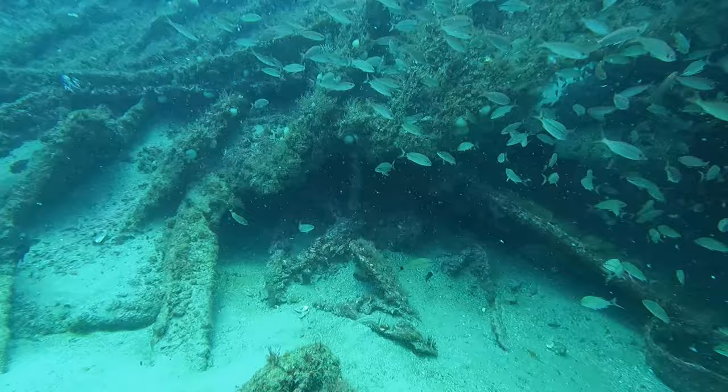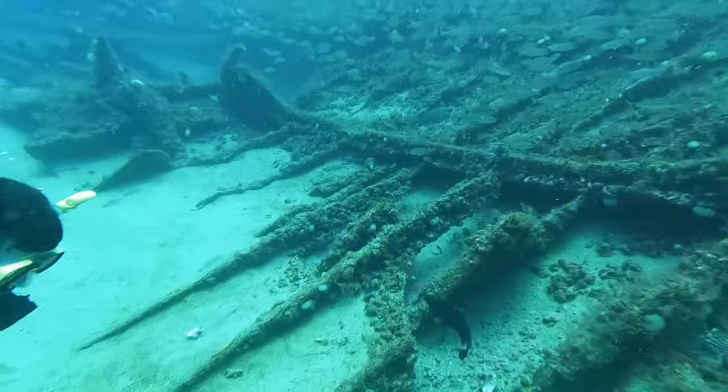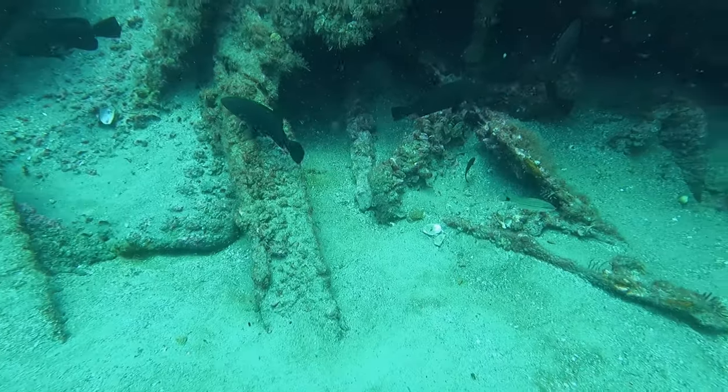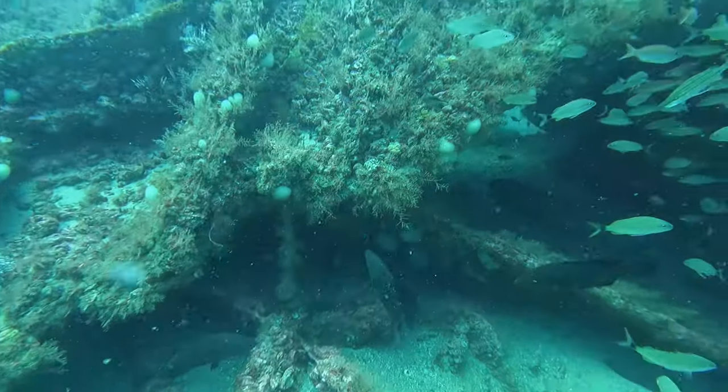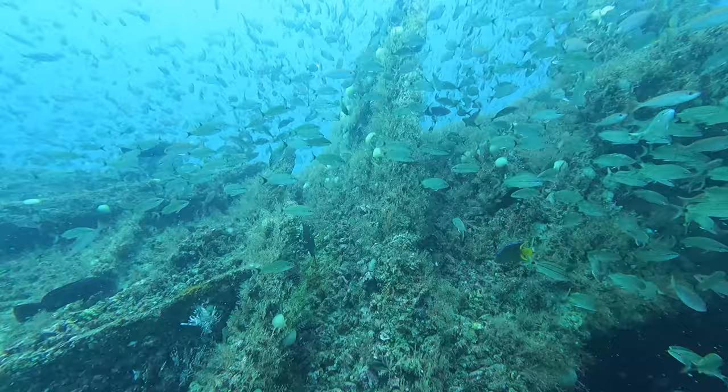The wreck of the Dixie Arrow stretches out before us. With its hull fragments scattered across the seabed, we navigate through twisted metal remnants of the ship's cargo, getting a glimpse into the challenges faced by the crew during those fateful days in 1942.